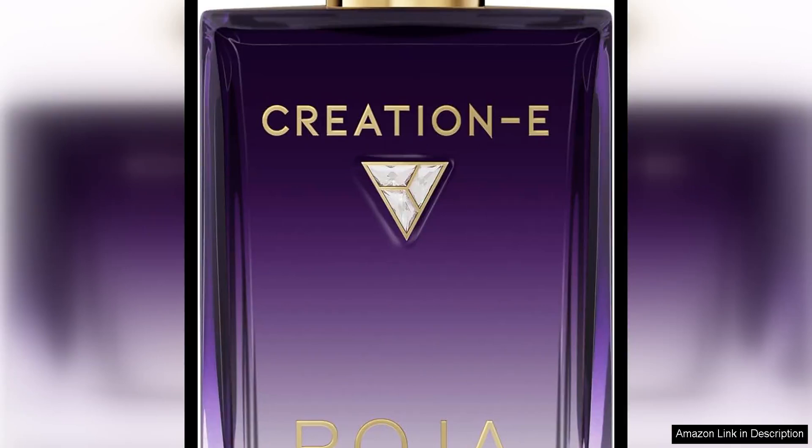Roger Parfums' creation E is a delicate and elegant composition that exudes femininity and sophistication. Upon first spray, it opens with a burst of fresh, citrusy bergamot and zesty lemon, creating a bright and invigorating top note.